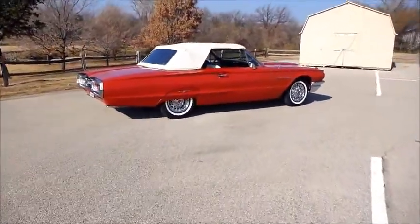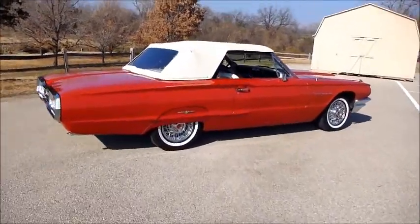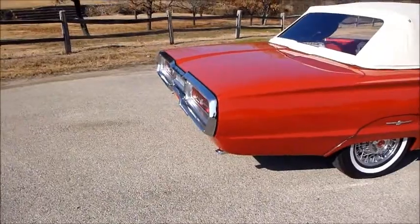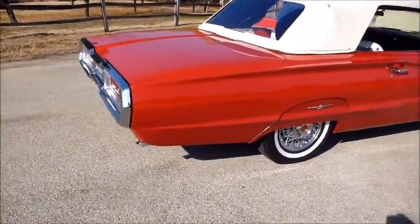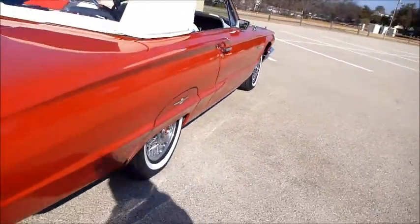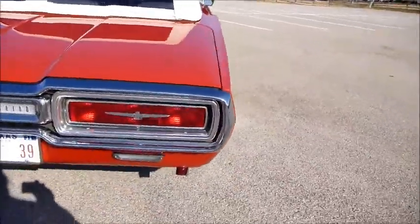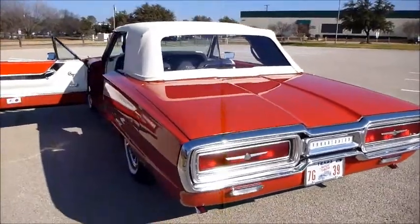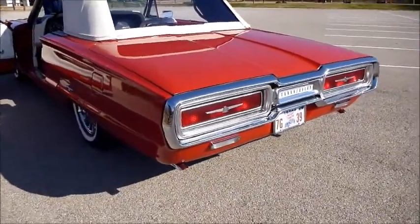Got the right look — look at the fender skirts. Nice and solid sound. That's a wonderfully done car. Kelsey Hayes spokes. You can look around this car and it has just done very, very well.